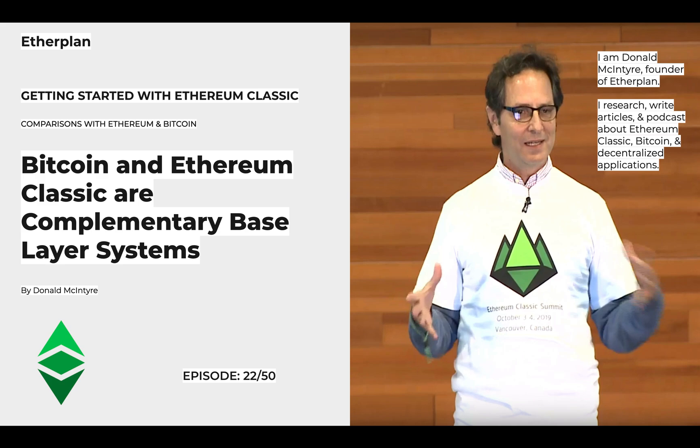Hi, I'm Donald McIntyre, founder of EtherPlan. I research and write articles and podcasts about Ethereum Classic, Bitcoin, and decentralized applications. This series is Getting Started with Ethereum Classic, section: Comparisons with Ethereum and Bitcoin. I'm going to read the article 'Bitcoin and Ethereum Classic are Complementary Base Layer Systems.' This is episode 22 of 50.